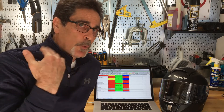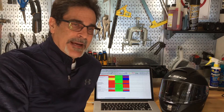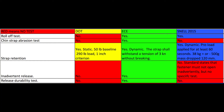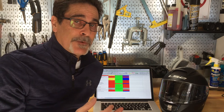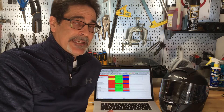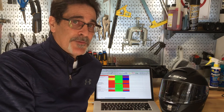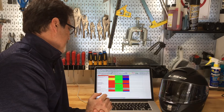Snell and ECE both have a roll-off test to make sure that the helmet will not inadvertently roll off your head, and ECE pushes it a little bit further. They check the abrasion resistance of the retention system and also check for inadvertent release of the buckle. Snell says it cannot inadvertently release within the standard, but ECE actually has a test that proves whether it does or doesn't — which is something I appreciate about ECE.